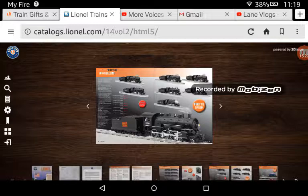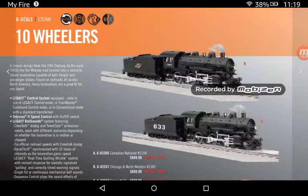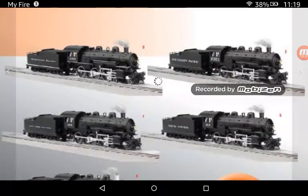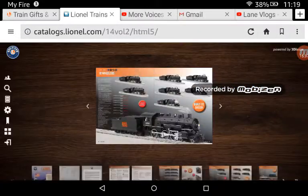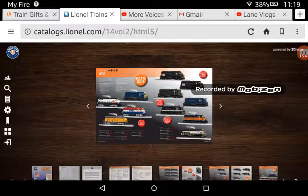Here we have the 10-wheelers. I haven't looked over all the railroads, but I know for a fact I want the Canadian National, because I do love the Canadian National. Eric Siegel did a review on the Canadian National one, so why not get the Canadian National one? I just like it.